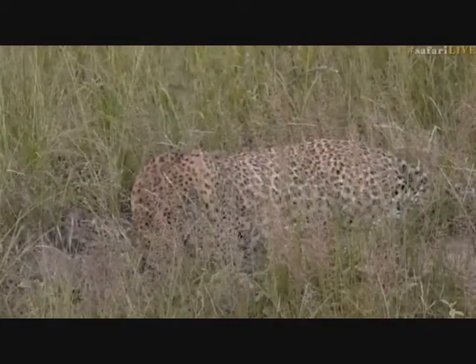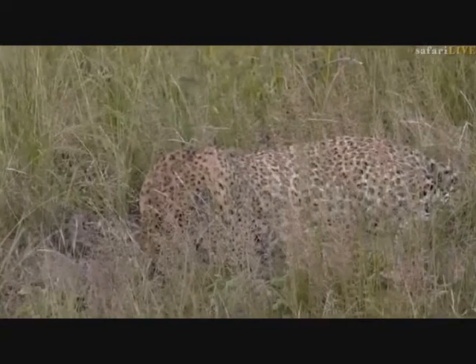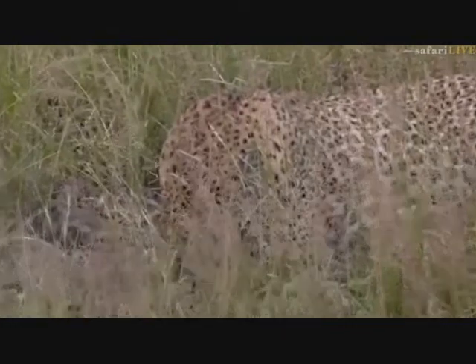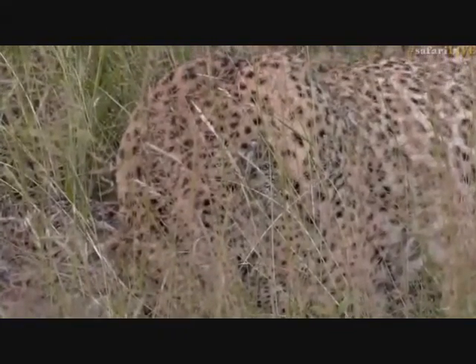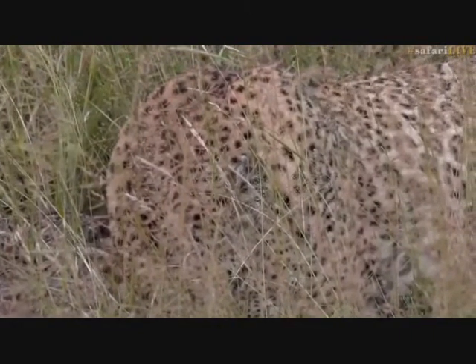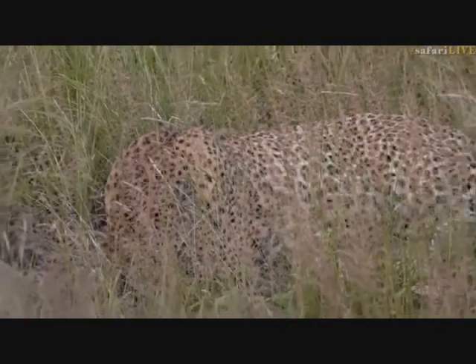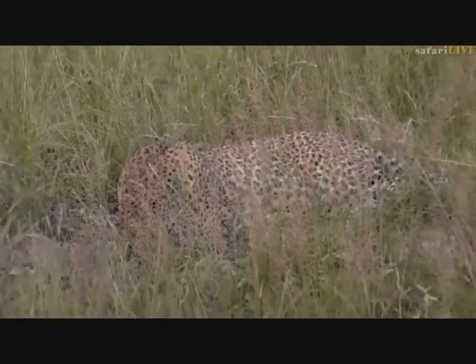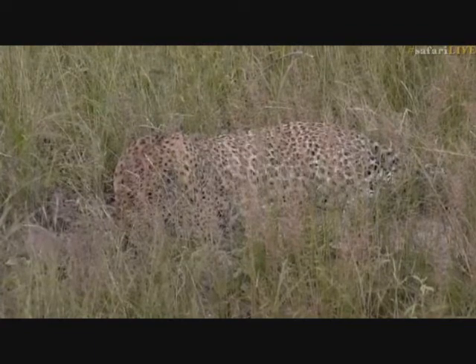He knows that these impalas have alarm-called and that they're on very high alert. So what he's doing is just resting - he knows they're not going to go far, they're going to stay close to this open area. He's just sleeping, waiting until they rest a little bit and get more relaxed, and then he'll start hunting again. It's worth sticking with him for a little bit longer - I'm sure he is going to start hunting again just now.